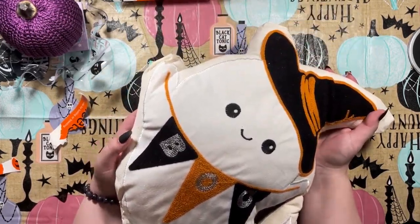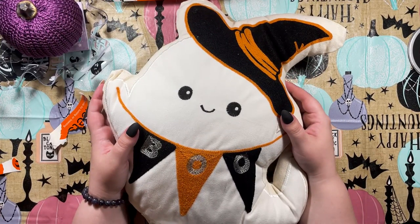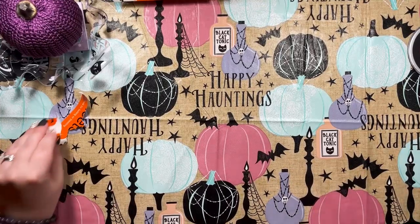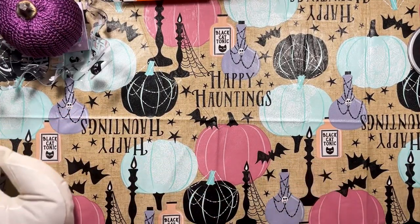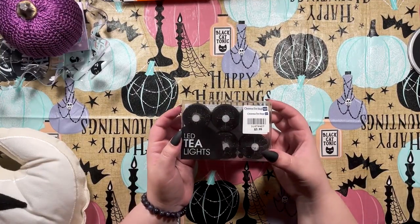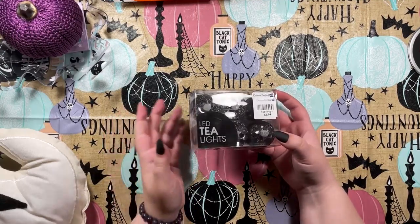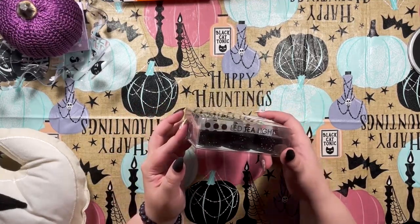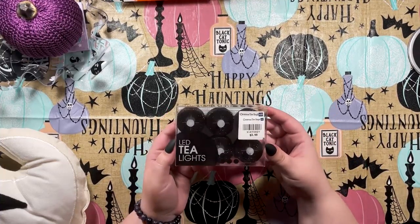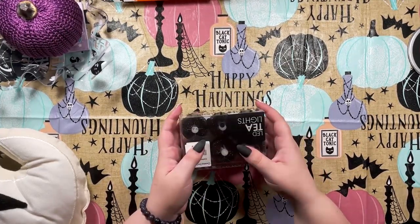I did not need another pillow but I had to have him, so no regrets — he came home with me. Next up, some LED tea lights. I have quite a few things that hold tea lights that I just haven't had candles for. I really like the black glitter ones — sure it'll be messy, but they're really pretty and I'm excited to actually use some tea lights.